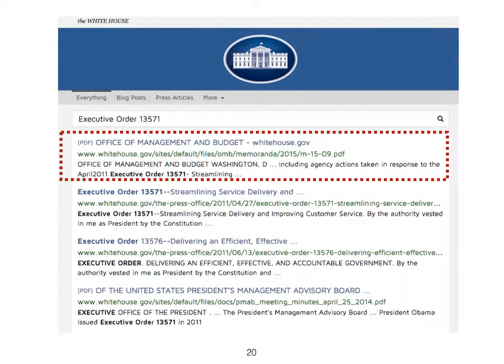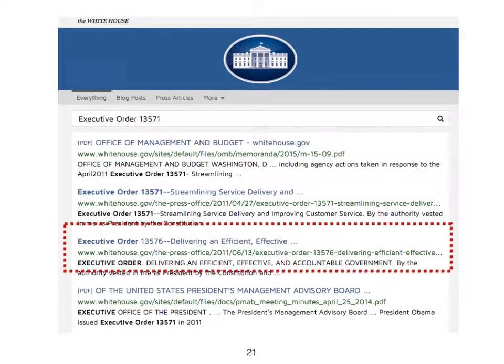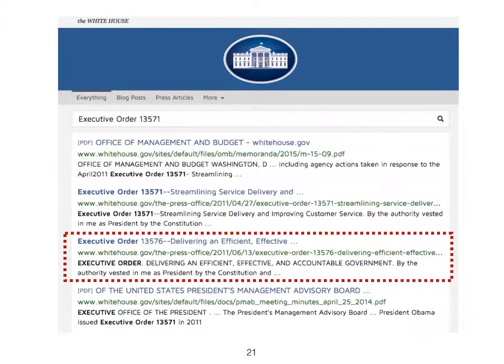President Obama issued Executive Order 13571 to make government websites efficient, and Executive Order 13576 to curtail the development and launch of new government websites to cut costs. And now you know why. Thank you.